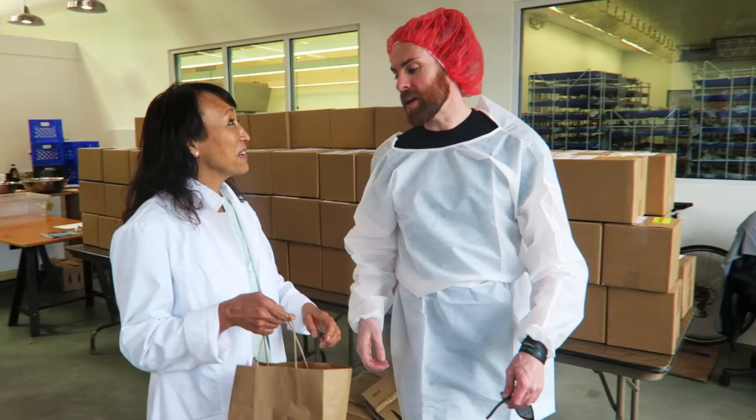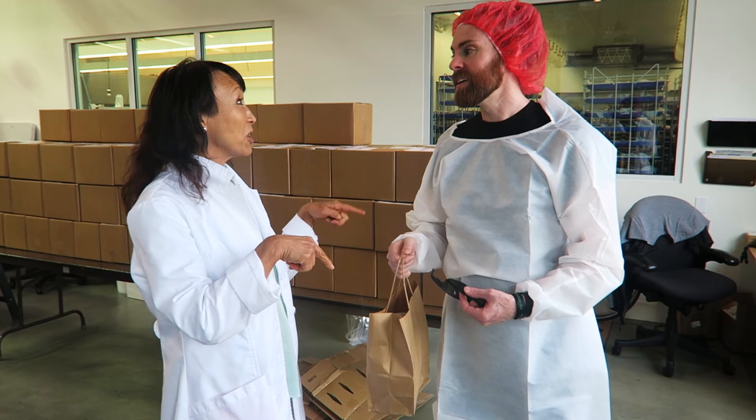It was really great having you here. Thank you so much — it was nice seeing the factory. I can't wait to make some pizza and other things with it. Come back with John next time, okay? Definitely. All right, take care. See you later, Chris.